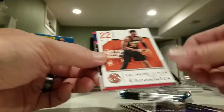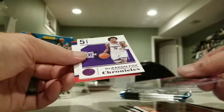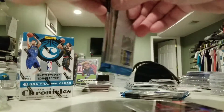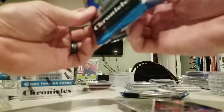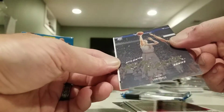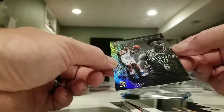Kuzma, Deandre Ayton, Troy Brown, D'Aaron Fox, and a Colin Sexton. Myles Turner, Eric Gordon, Kevin Huerter, Luminance, Michael Porter, Rookies and Stars, and Diallo Essentials.